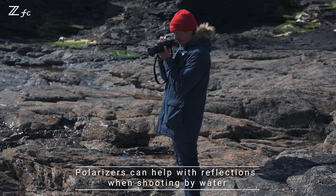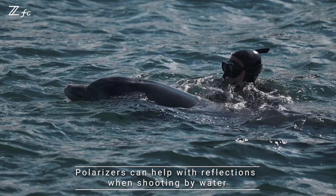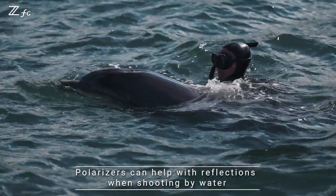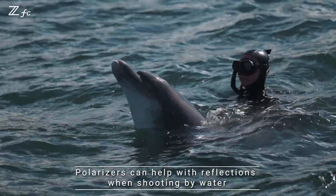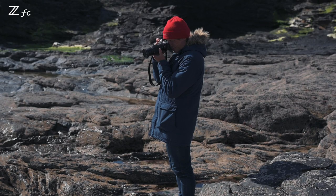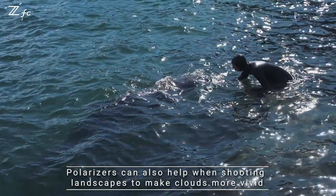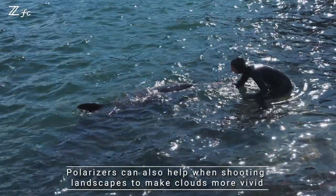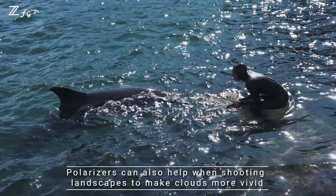When I'm around the sea I like to use a polarizer even for my landscapes. Polarizers reduce reflections — if we have a situation where the dolphin sticks its head out of the water there will be reflection on its skin, but if I put the polarizer on there will be more detail on the dolphin and on the eye. In this situation the polarizer really helps. It also reduces the reflection in the sea, and if you do seascapes handheld the clouds look more vivid and contrasty straight away.